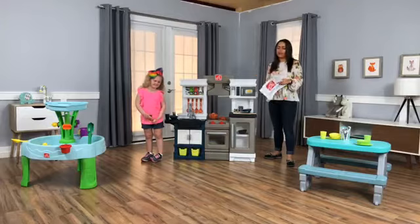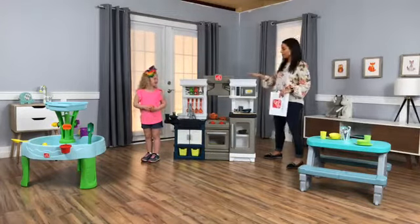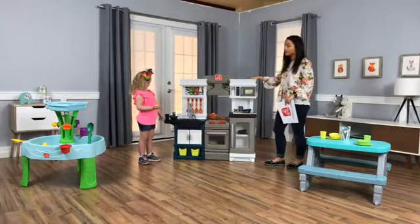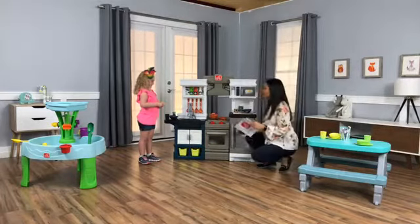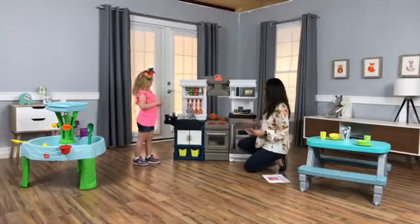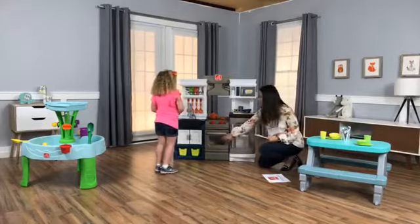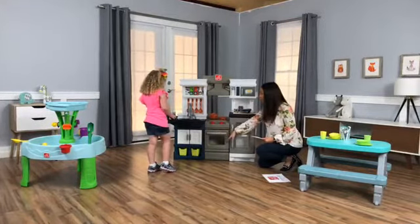Without further ado, we're going to get started with our Modern Metro Kitchen. Aubrey and I were talking before we started and Aubrey loves this kitchen. It's pretty awesome. It's super modern, coming from its name — the Modern Metro Kitchen. We have a really awesome open concept for the refrigerator. Your oven has an open door so kids can watch what's cooking on the inside.